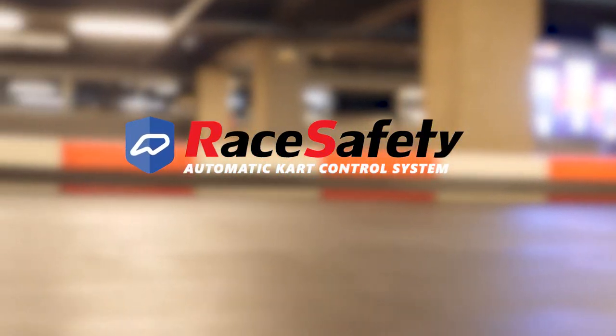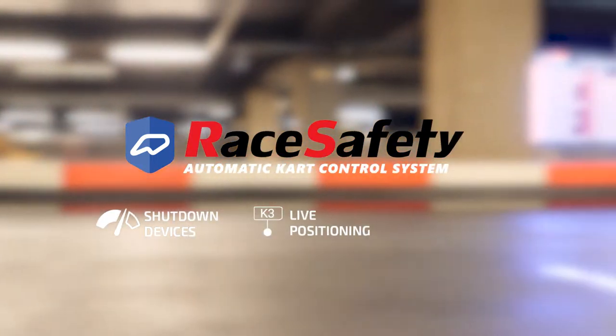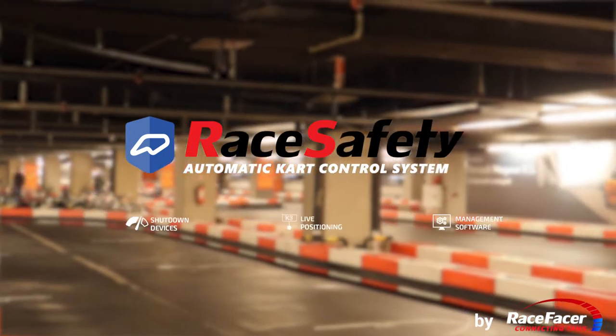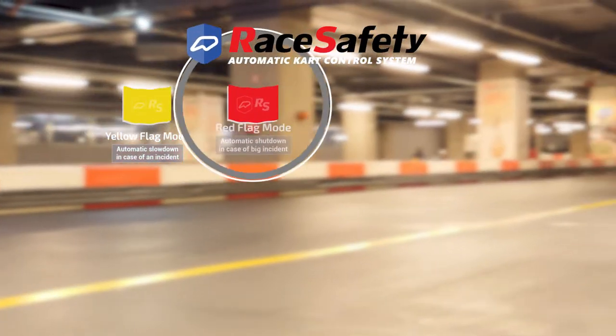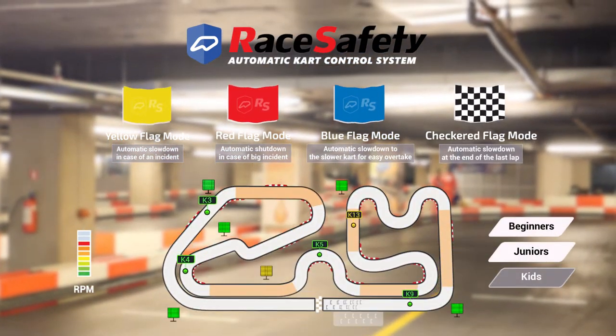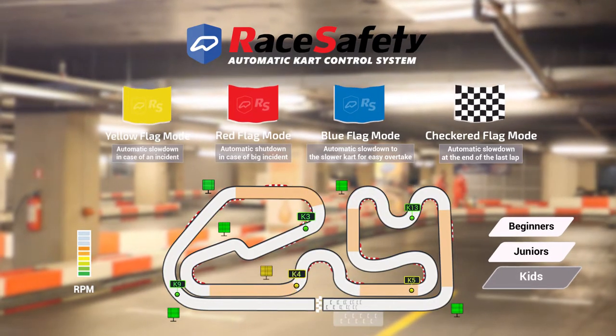RaceSafety is a fully automatic cart control system with shutdown devices, live positioning and management software by RaceFacer. We understand how important safety is. RaceSafety works with automatic speed control in different flag modes and automatic modes for reducing RPM in certain zones for beginners, juniors, or kids.